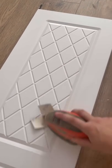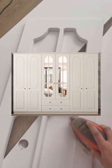I'm excited to say I've managed to re-purpose the doors from the original wardrobe and I can't wait to show you in part two.